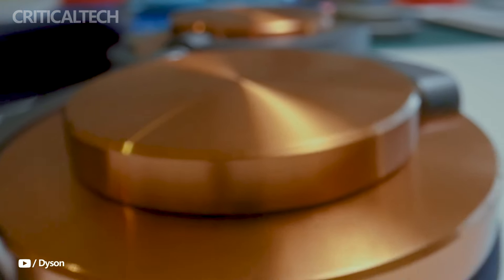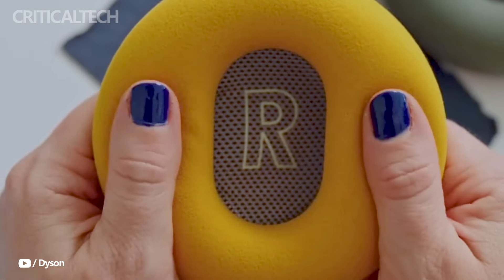Head detection ensures smooth transitions — the music automatically pauses when the headphones are taken off and resumes when they are put back on. A simple joystick interface makes it easy for users to play, pause, skip tracks, and activate voice commands.